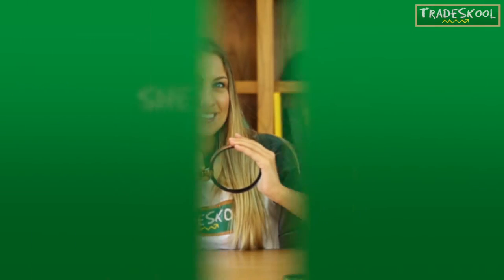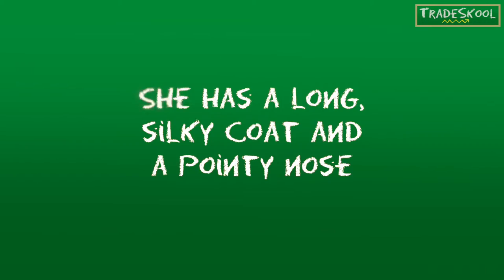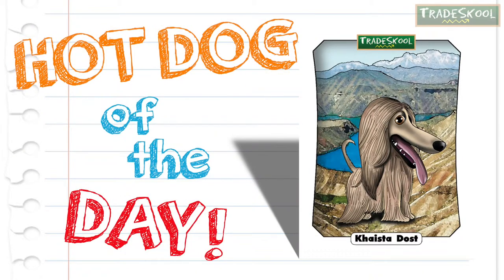Clues, please. She has a long, silky coat and a pointy nose. That's right, Floyd. Kasta Dost from Afghanistan is our Hot Dog of the Day.